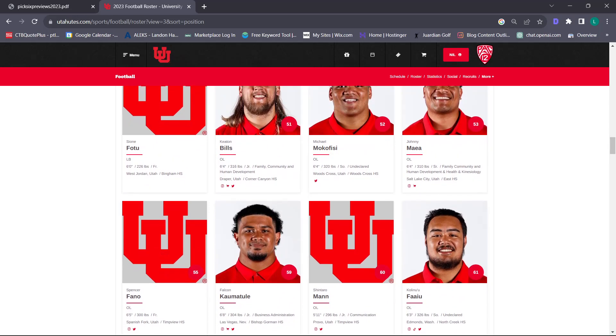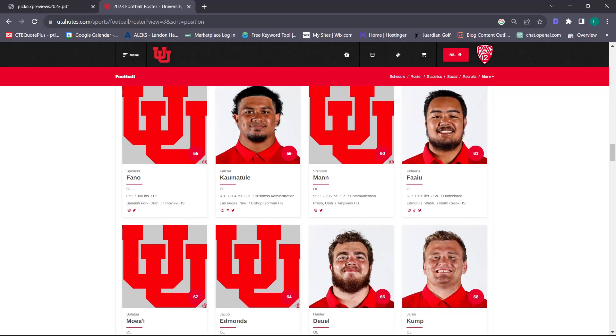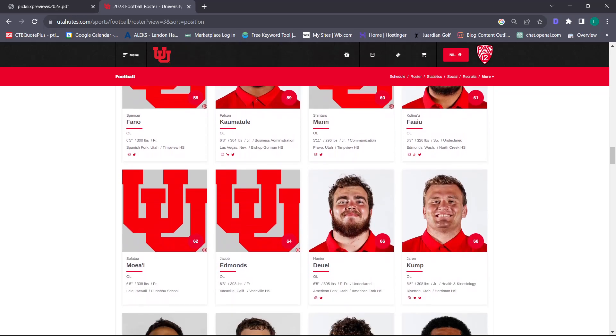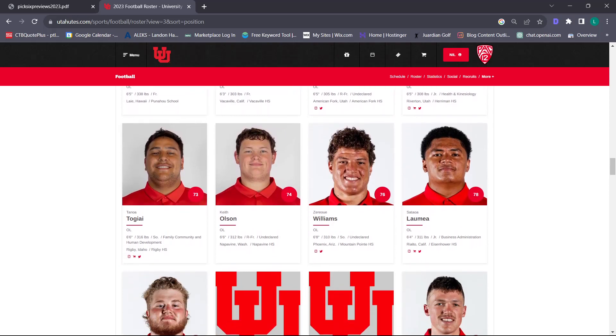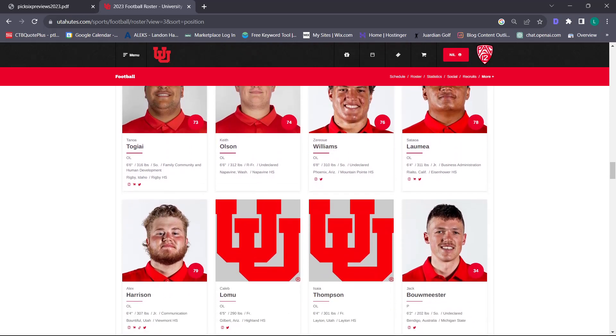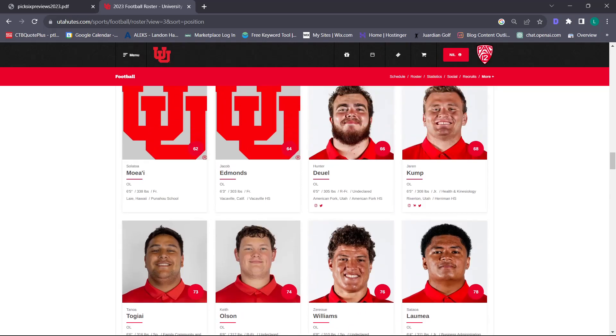We have a lot of returners and players that could factor in right away, like Spencer Fano – he could factor into the offensive line immediately. This is the position group I am highest on of any position group on the entire team, offense or defense. I absolutely love what we have going on at offensive line. We are returning a lot of experienced, high-quality, Power-Five-level producing players and adding in new recruits that only increase that ceiling.